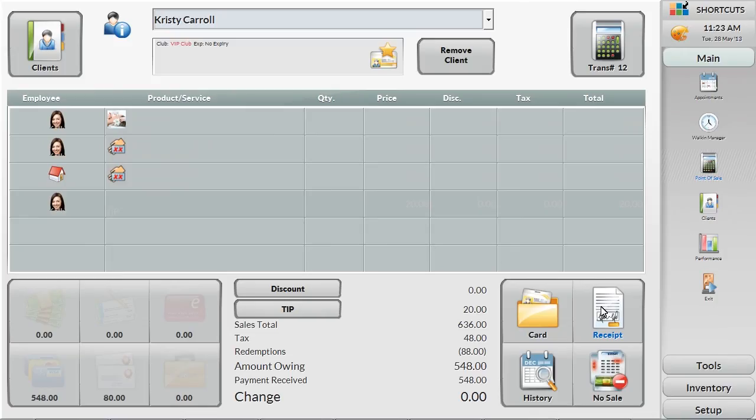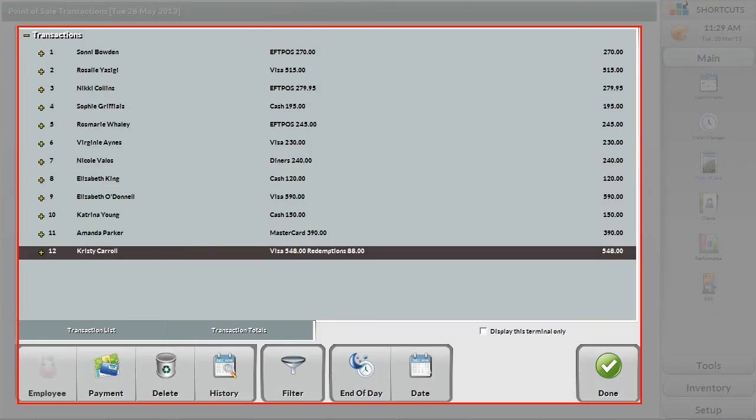If at any time you would like to view a list of the transactions, you can do so by clicking on the Transactions button at the top right-hand side of the screen. In this screen, you can make modifications if there was an error during the transaction, jump to the client's history or information card, run the end-of-day wizard or search for another date.